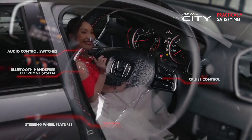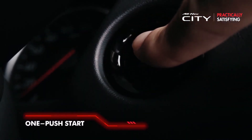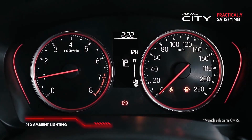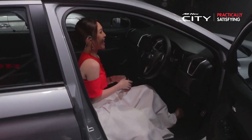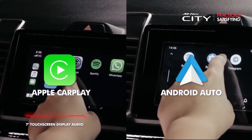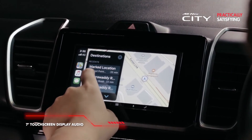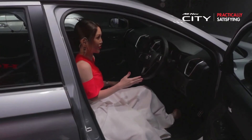Starting the City is now a breeze with the one-push start button. The speedometer comes with ambient lighting — red for the RS and white for the SV. The 7-inch touchscreen infotainment system features Apple CarPlay, Android Auto, Google Maps, and Waze for convenient navigation.